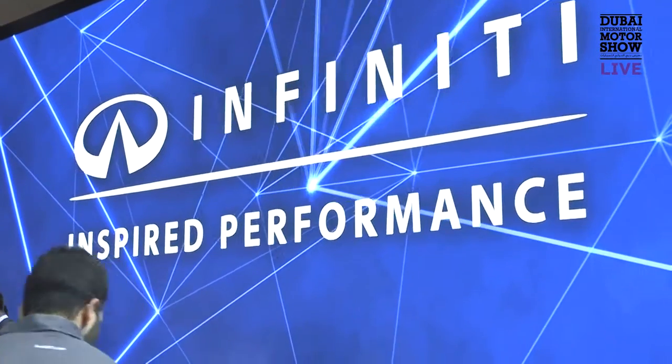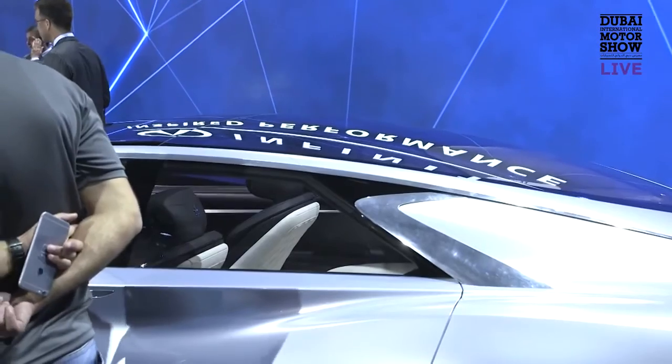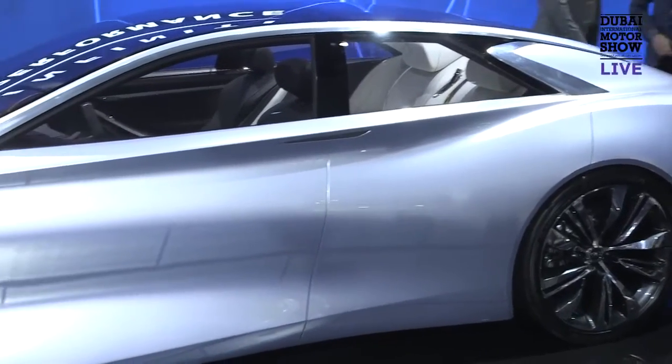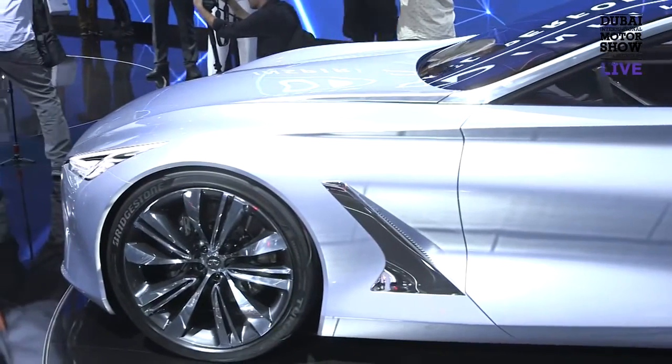Both the Q60 concept and Q80 Inspiration have the latest Infiniti design language, which is much more dynamic and emotional expression combined with performance. Performance itself doesn't have a shape or appearance, but the designer wants to interpret the performance and technology through the styling.